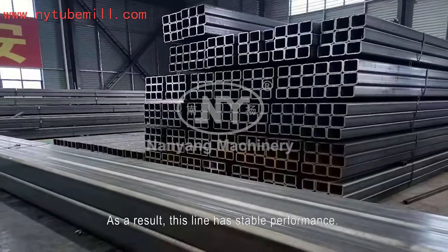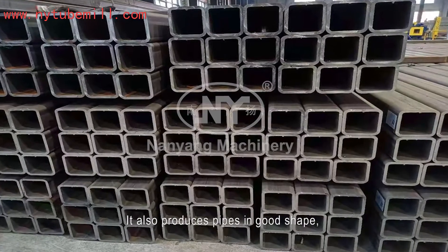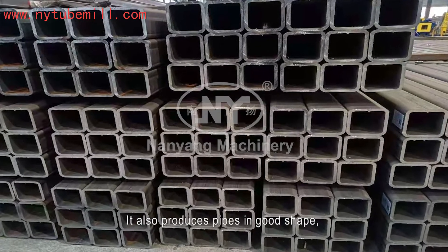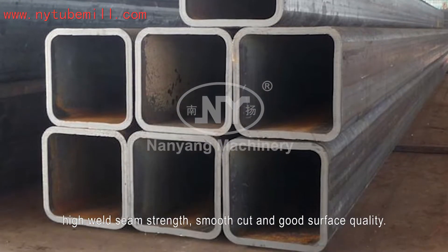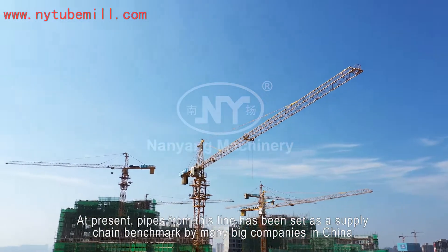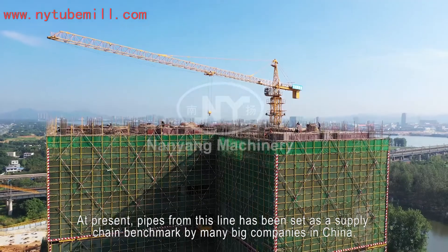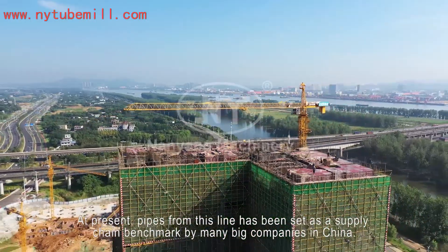As a result, this line has stable performance. It also produces pipes in good shape, high weld seam strength, smooth cut, and good surface quality. At present, pipes from this line have been set as a supply chain benchmark by many big companies in China.